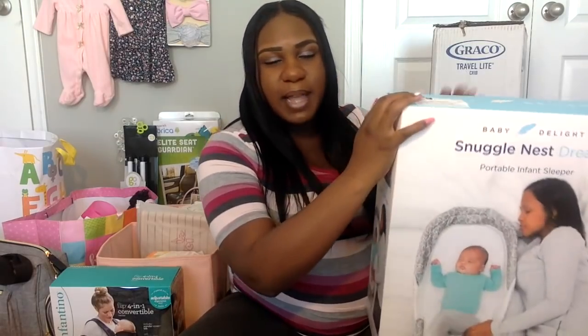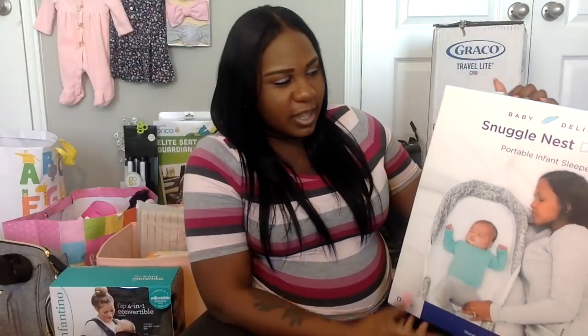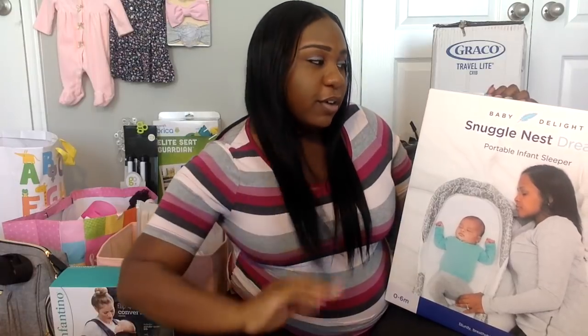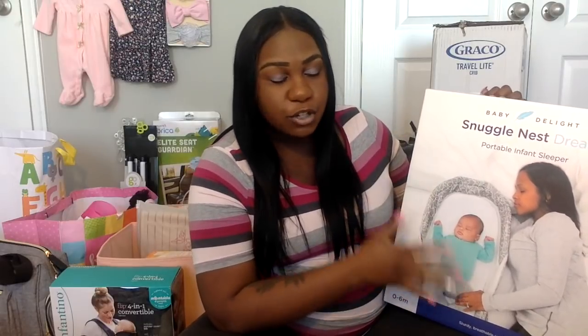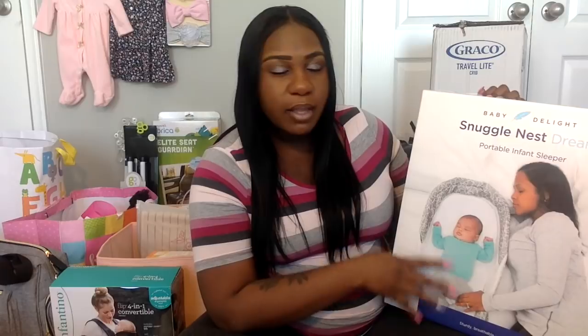This item my husband saw when we were in Target and suggested we get. It'll come in handy if we're in bed watching TV or on the couch — this lets the baby lay in it and take a nap, and she'll be protected so we don't have to worry about her rolling off. It's called the Snuggle Nest Dream and it was also on my Target registry.